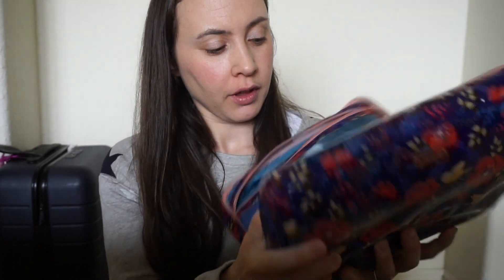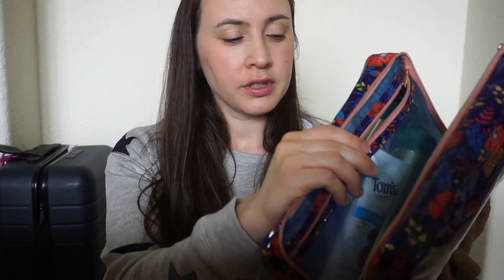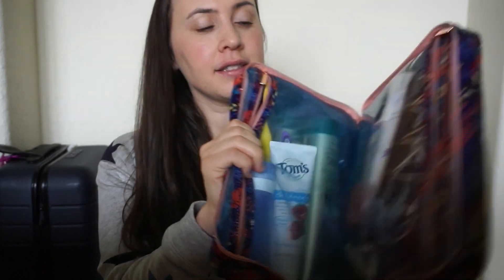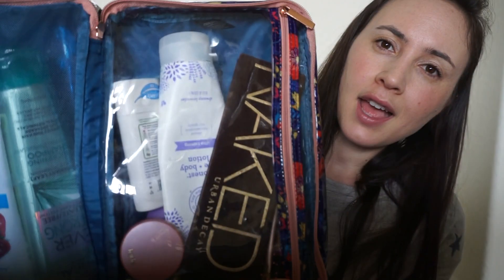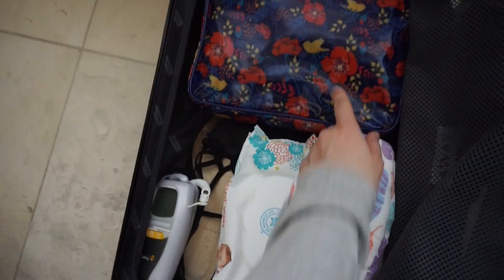So in my toiletry bag, I'll just show you quickly. This is my Flower Beauty bag — Drew Barrymore's company. On this side I just keep my shampoo, conditioner, toothbrush, my son's toothbrushes, toothpaste, and that kind of stuff. And then on this side I just have my makeup for when I travel. I really don't take too much with me. So on this side I just have my toiletry bag which I'll show you guys separately.